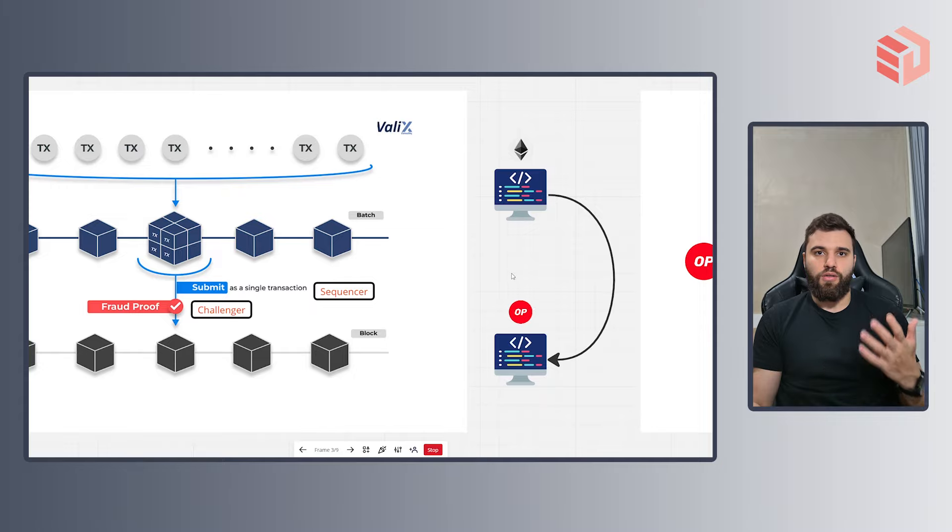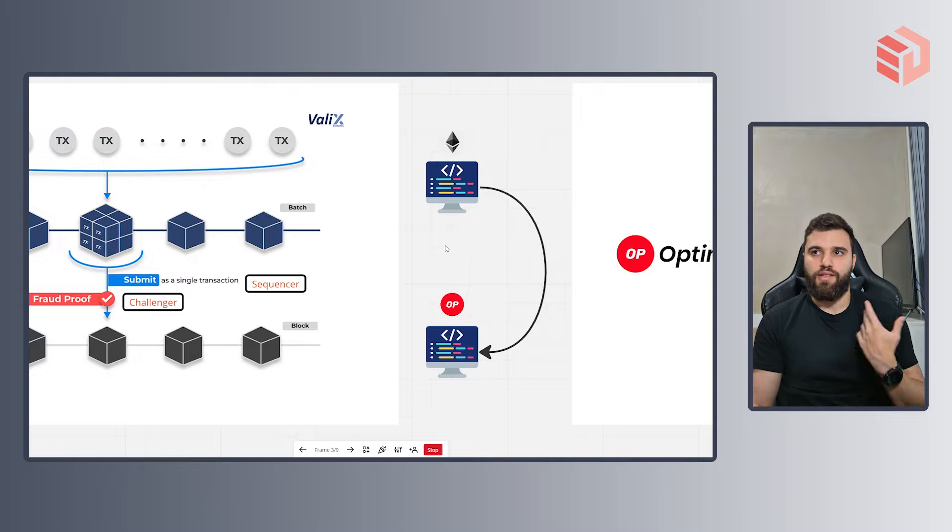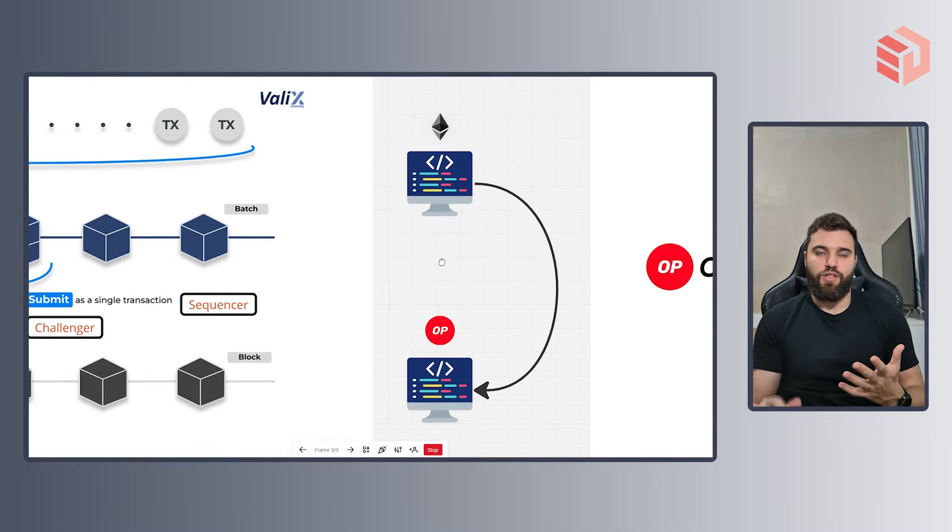Now that you know how an optimistic rollup works, let's take a look at its main advantage and disadvantage. The main advantage is something we call EVM compatibility — EVM stands for Ethereum Virtual Machine. Being EVM compatible means that you can pretty much take already existing projects on the main chain, copy and paste their code into the layer 2, and they should work with little to no changes. On the short term, that is huge because you can onboard a large portion of projects running on Ethereum into a much more scalable layer 2.